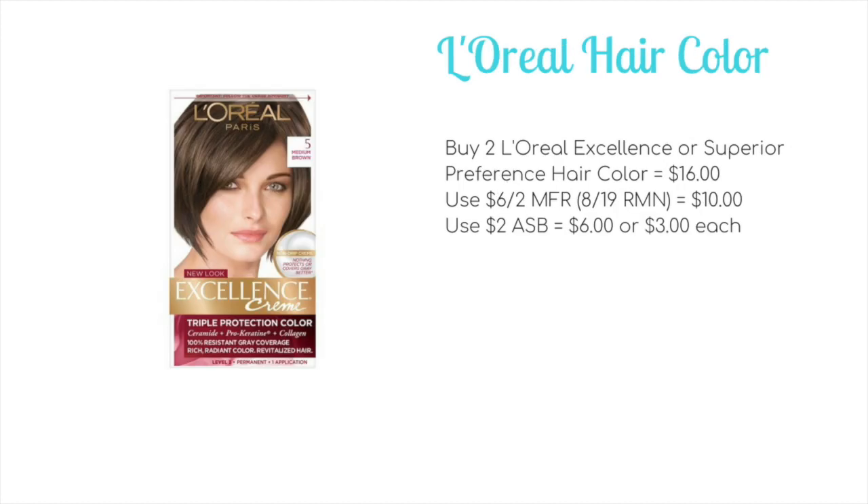L'Oreal hair color is going to be on sale two for $16 — that's the Excellence or Superior Preference. You'd want to pick up two, use a $6 off two manufacturer coupon from the 8/19 Retail Me Not to bring your total down to $10. Then scan the August savings book where we have a $2 off coupon, bringing it down to $6 out of pocket for both boxes, or just $3 each.